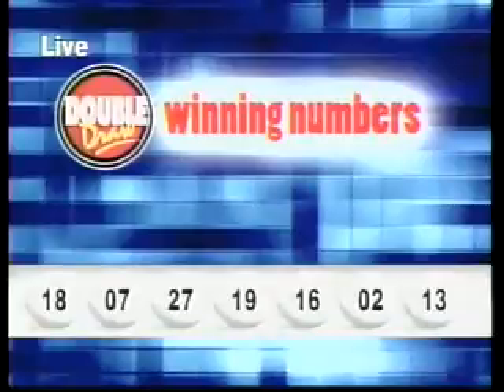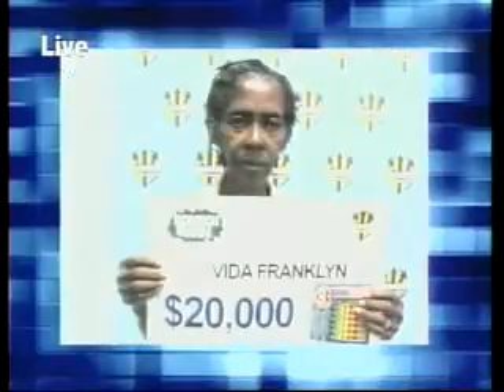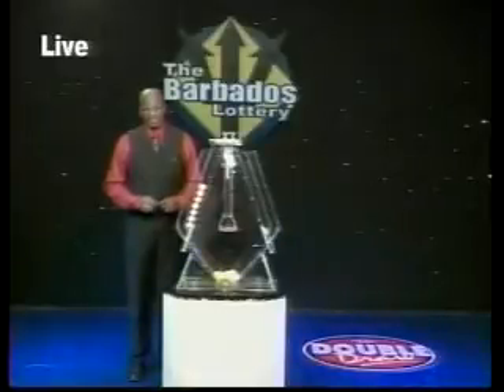And the 13th — the multiplier number drawn: 1. Now here's a look at some of our latest winners. Congratulations from all of us at the Barbados Lottery. Join us again at 4:45, this time on 98.1 The One for our next Double Draw show.